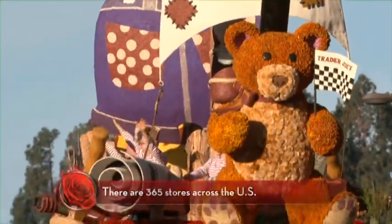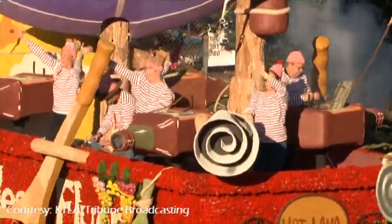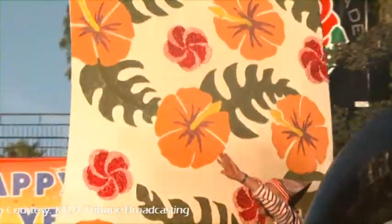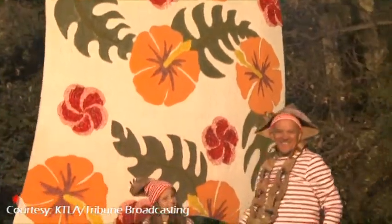In the game, from what I understand, you have to find some way of crossing or getting around the hot lava. And in this case, our Trader Joe's crew members have chosen a very special red mum-covered Fearless Flyer for the job. It's a really beautiful float — I can understand why it won the Craftsman Award.